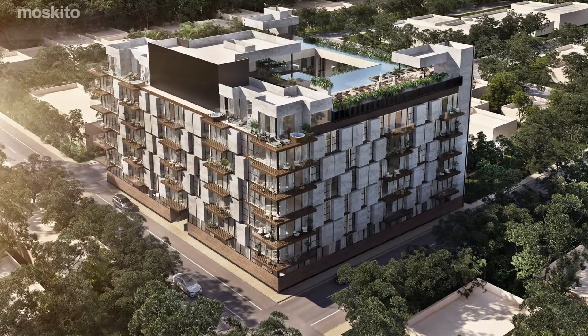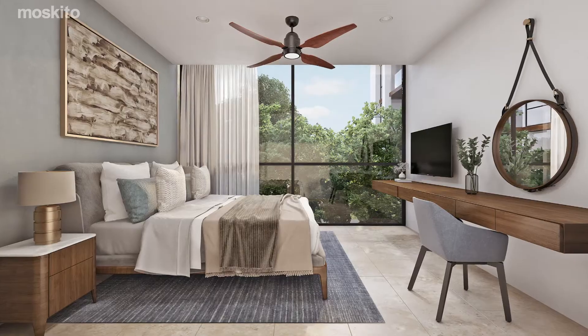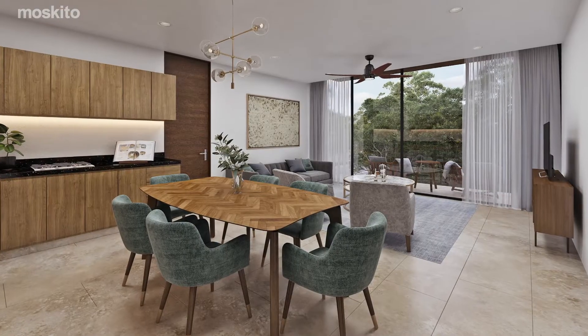Offering one, two, and three-bedroom condos with a variety of layouts to choose from, Mosquito can help you find the unit that best suits your needs and purposes.